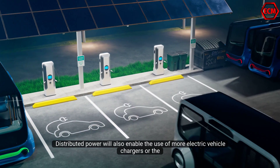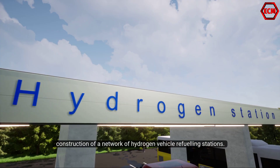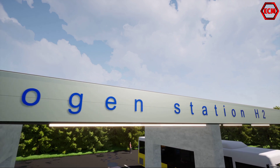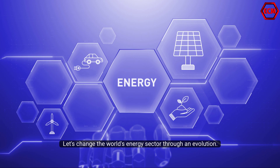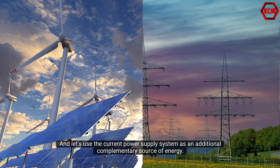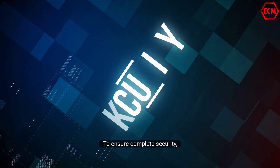Distributed power will also enable the use of more electric vehicle chargers, or the construction of a network of hydrogen vehicle refueling stations. All changes take time; let's change the world's energy sector through an evolution, and let's use the current power supply system as an additional complementary source of energy to ensure complete security.